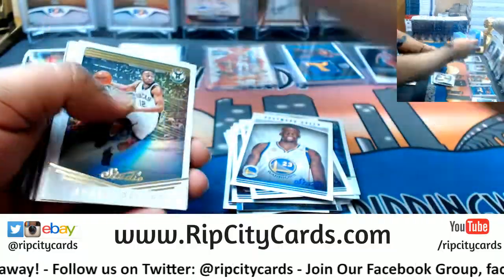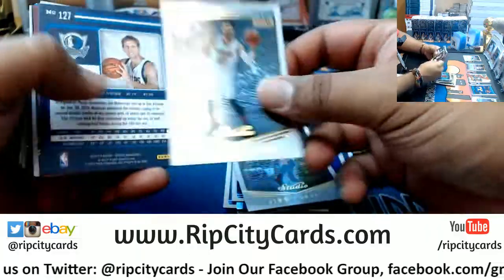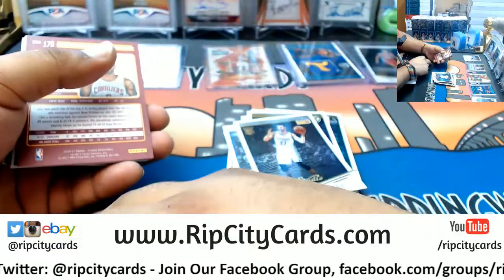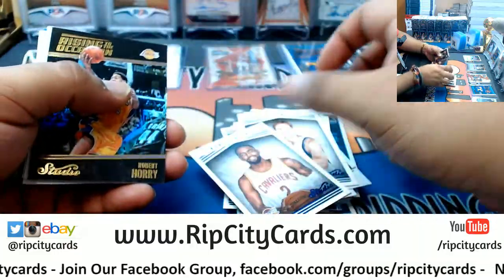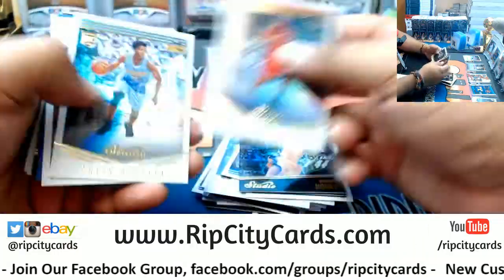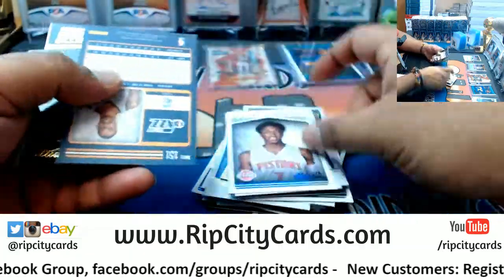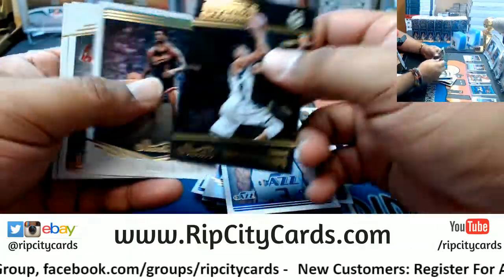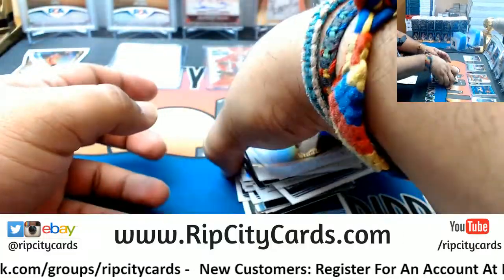Russell Westbrook die cut. Alright, that's one box down.